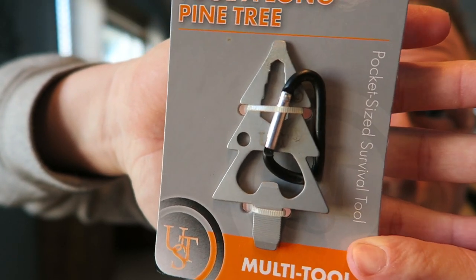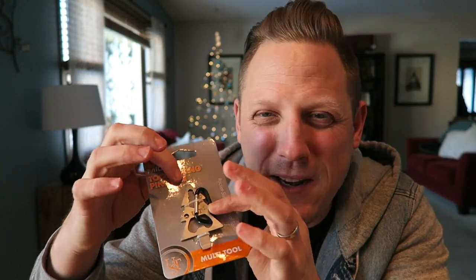This includes a flat-headed screwdriver, axe wrench that goes in four positions, a bottle opener, a file, and a flat head screwdriver. Let's see if it's filing my nails down. This is cool! It also comes with a little carabiner so you can attach it to your backpack.